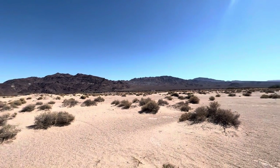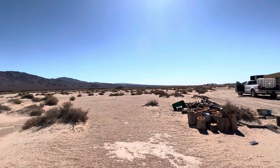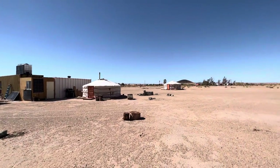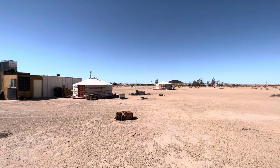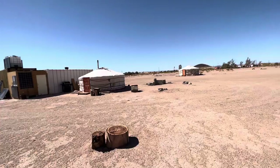Hello. We are in Newberry Springs, California. It's a very hot place — kind of a lot of dust and desert area.